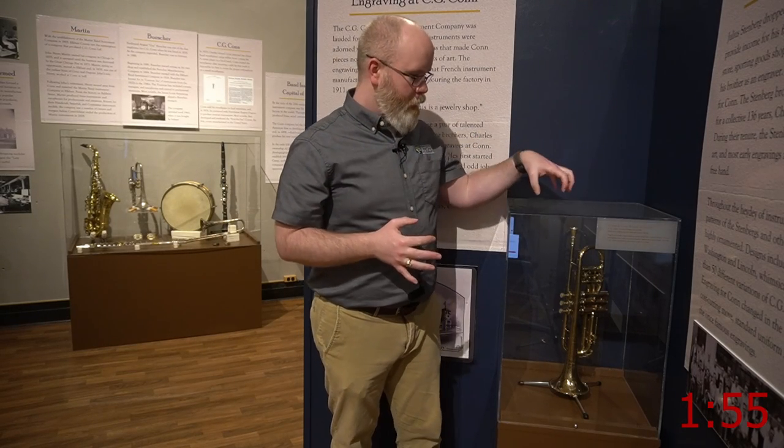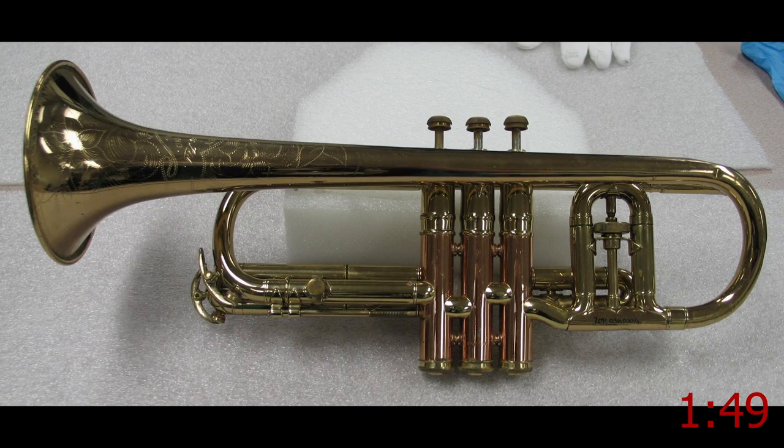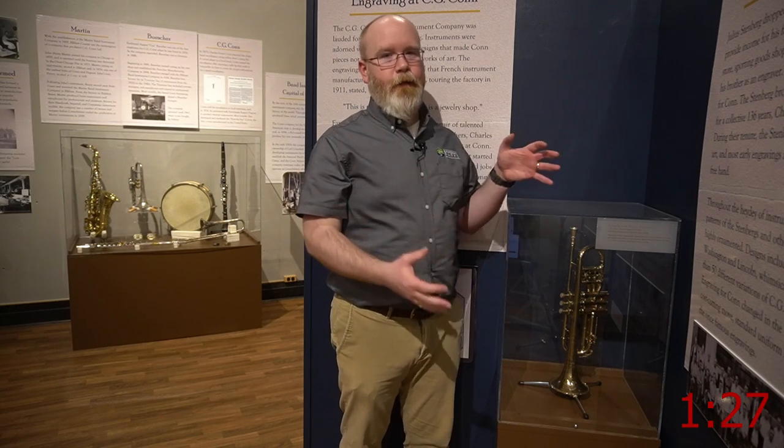For the next item I chose in the tournament, I chose this cornet made by the CG Conn Company. The Conn Company was the most well-known musical instrument company in Elkhart and also the leader of the county's first internationally known industry. It was started in the 1870s by Charles Gerard Conn and lasted a number of years. I picked this cornet for a few different reasons — first, it's a tie to the very origins of the Conn Company, because the first instruments they made were cornets, starting in 1874.